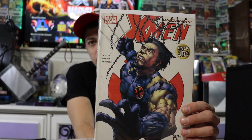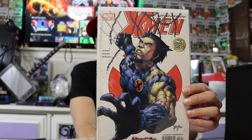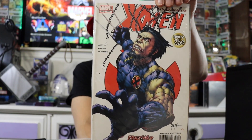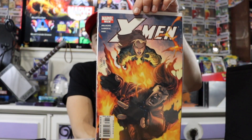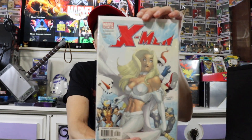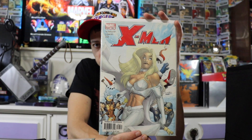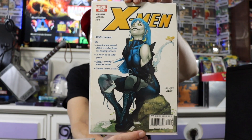Moving on — most of these X-Men ones, the artwork is phenomenal. Compared to the other ones in comparison, they're way better in my opinion. Phoenix and Gambit going at it. Watched a lot of X-Men cartoons growing up as a kid. Emma Frost. Wolverine in there. Not sure who that X-Men is — not familiar with her. Artwork is amazing though.